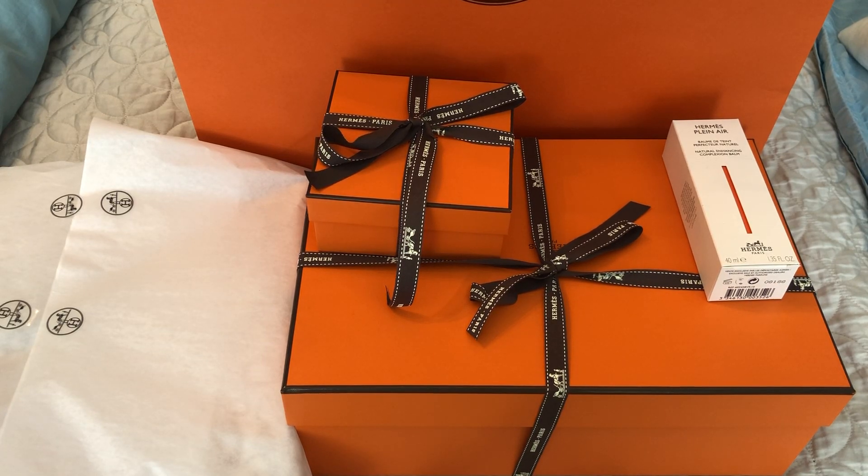Hi everyone, welcome back. Today I have a Hermès unboxing to share with you. I picked up five items today at the Hermès Toronto Boutique and this is a true unboxing — I have not opened any of them yet, so let's get right into it.